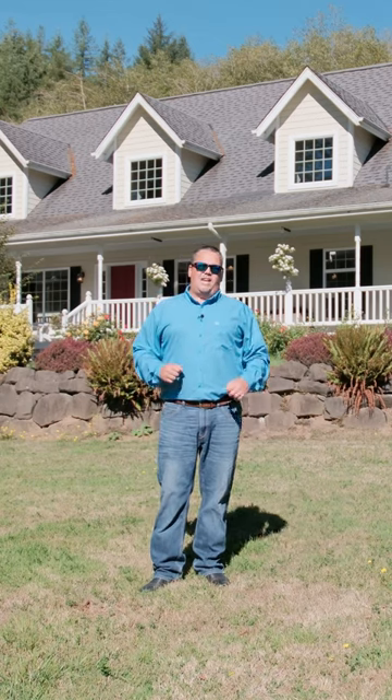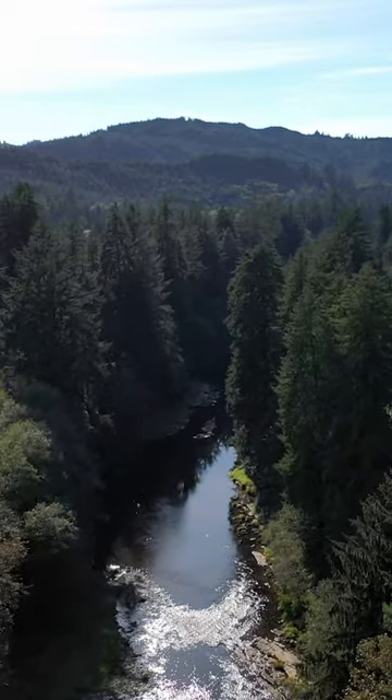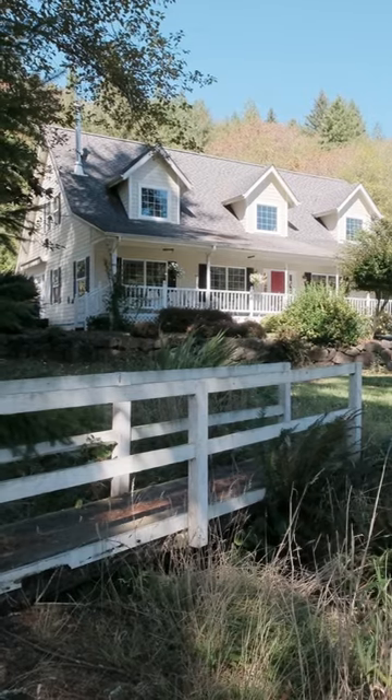Billy Scott with Billy Scott Real Estate bringing you a new listing here located at 6171 Logsdon Road in Logsdon, Oregon. This place is near and dear to my heart. This is a special property sitting on over 63 acres. Over 50 acres of that is timber ground, zoned timber conservation, but man it's a beautiful property.